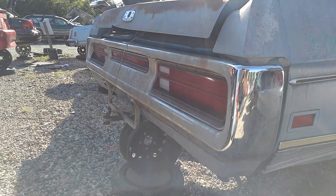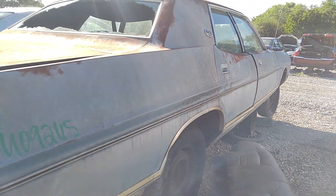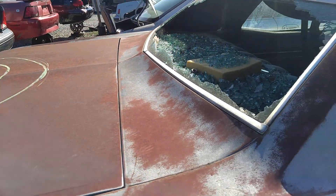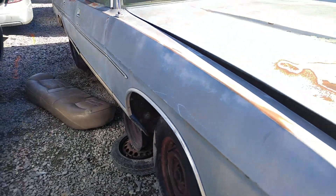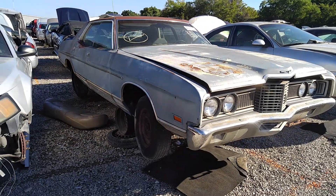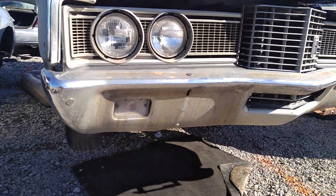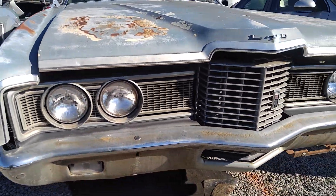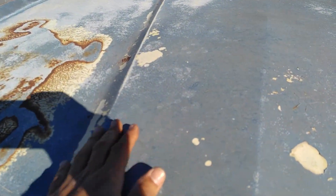That back bumper is in nice shape — real straight. That nice patina on it. Yeah, that front bumper is a nice shape too, and the grille and the whole front end. Could use that hood — I think it might have a couple dents in it.